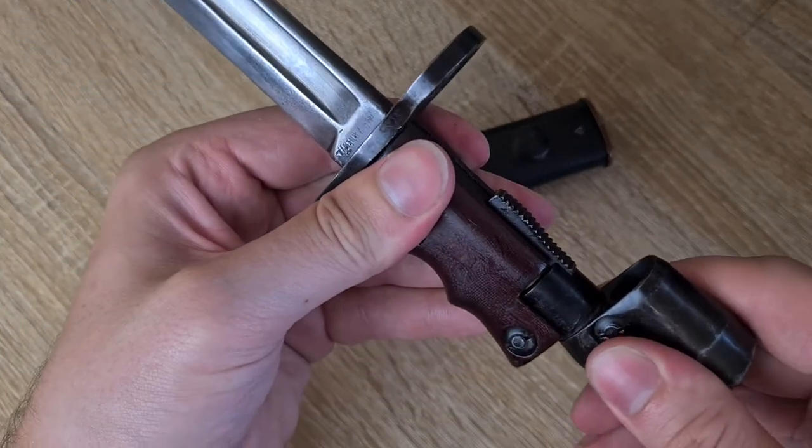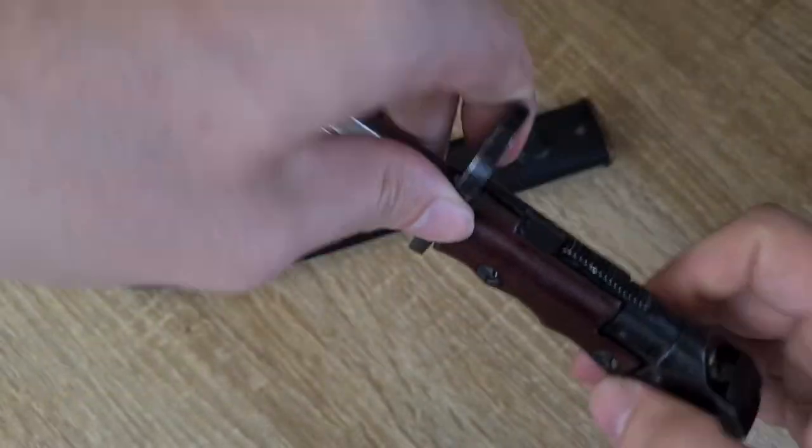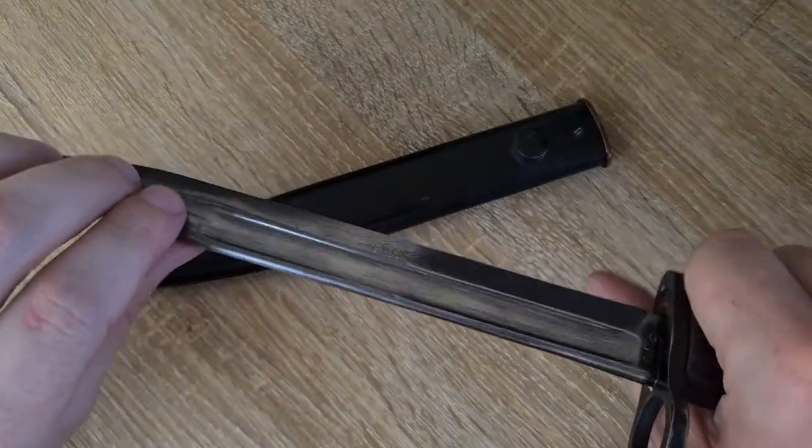The feel of the bayonet is quite good — the size of the grip is not too bad, feels good in the hand, good weight, just as it looks.